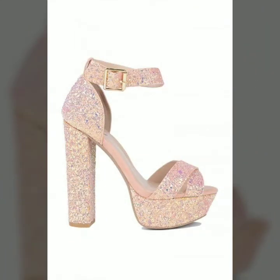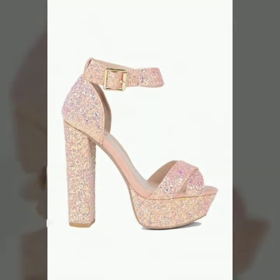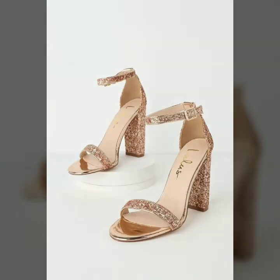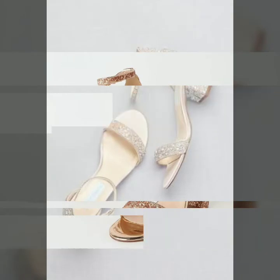We have awesome sandals — formal, with a fancy look and beautiful designs. You can use this product with any dress, and you can choose from other designs as well.